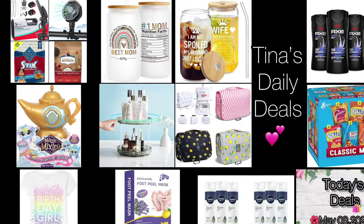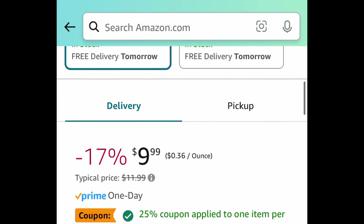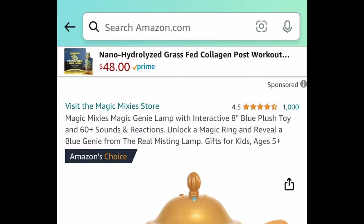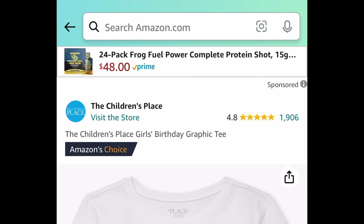For the first deal, we have this classic mix variety pack — you're getting 20 bags. It's a price drop plus there's a coupon, so get it for $7.49. Next is the Magic Mixies Magic Genie Lamp with an interactive 8-inch plush, and it's $26.40 instead of that $64 price tag.